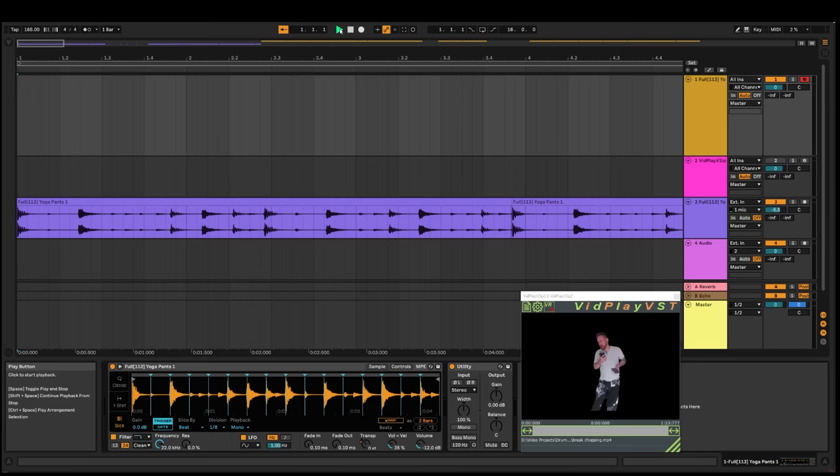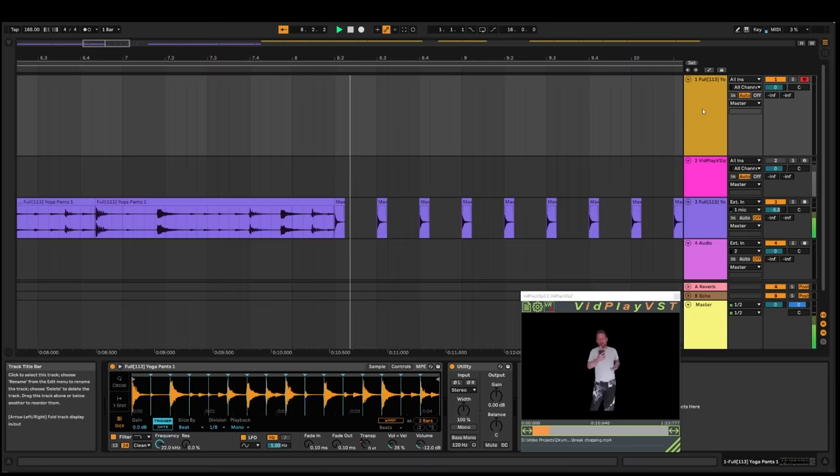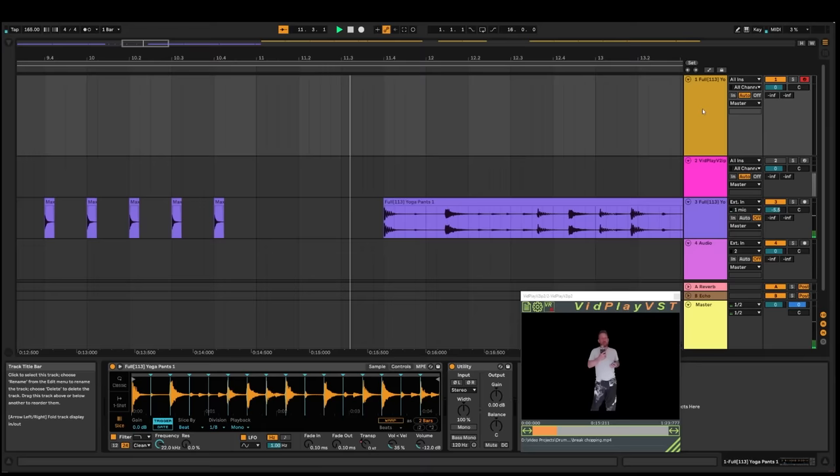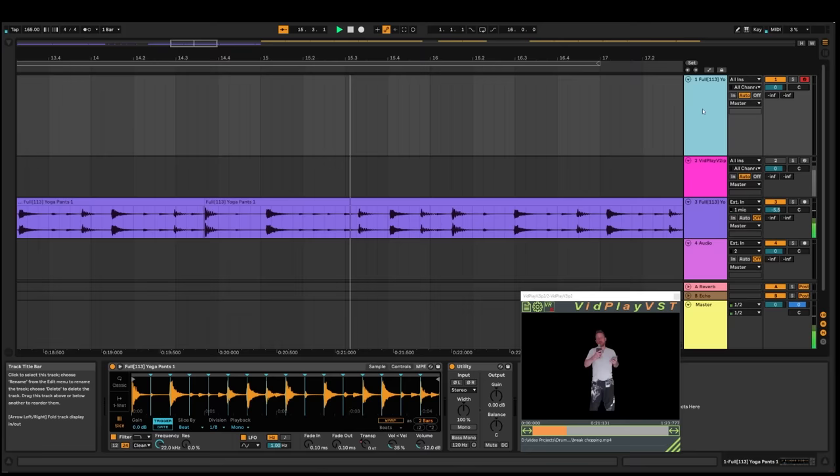So producers got these old-school samplers or old-school computer trackers like the Akai S950 or the Atari ST with a tracker program on it. They're getting these samples, getting a loop of the sample, and thinking: I want to use this break, this is cool as shit — but the break is at like 100 BPM and my track is at like 165 to 170 BPM. That's a big difference. So how do you get that beat to fit up at that tempo and get that really cool chopped feel?